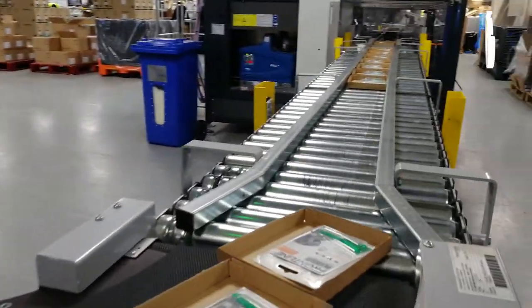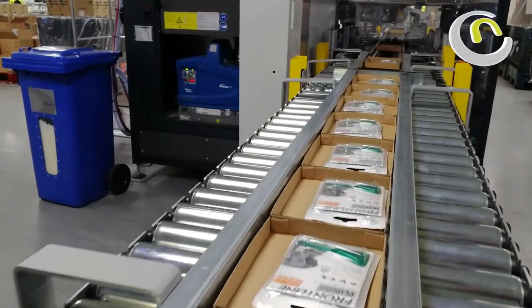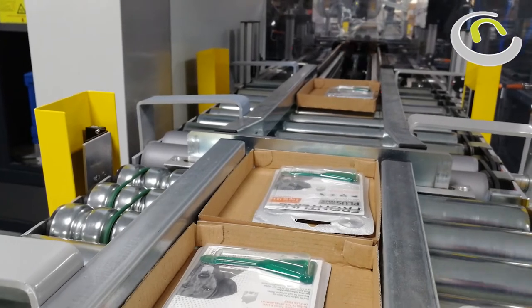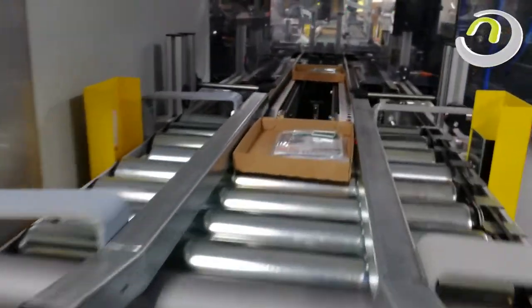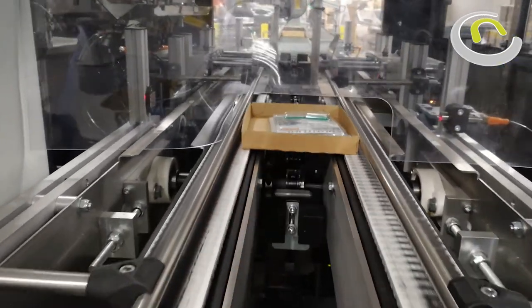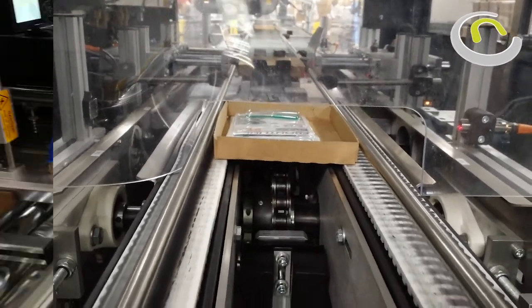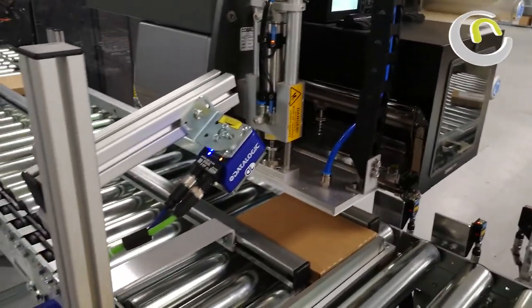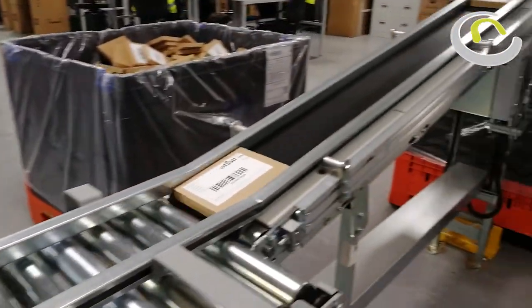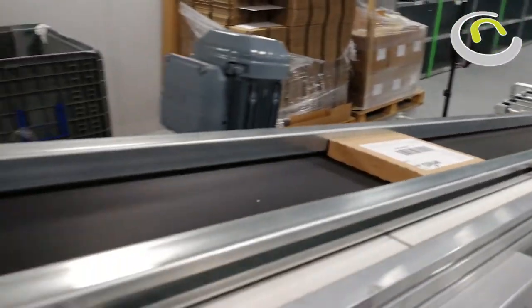The tray will then go for the lidding process. This is the lidding machine here, as you can see. Once the machine's done, the lid is applied to the box. The box will look like this. The print and apply label is then applied, and the box will simply run up the conveyor and drop off into a tote at the end. And then that's ready to dispatch to a customer.